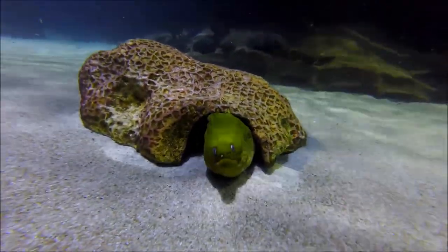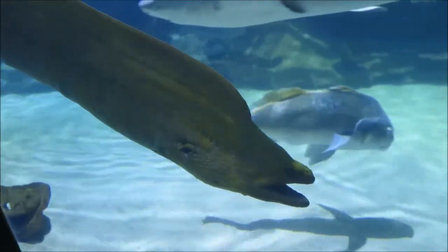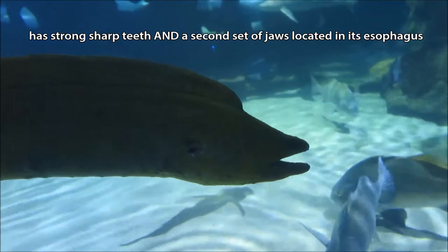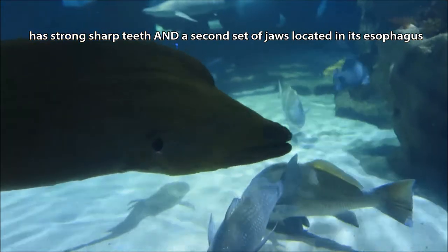Not only does a green moray eel have long, sharp, flesh-tearing teeth in its mouth, but it also has a second set of jaws in its throat that shoot up and drag food down into the esophagus.